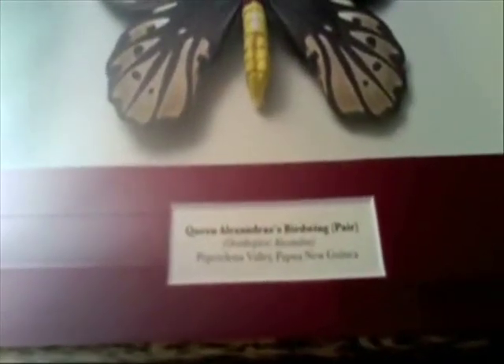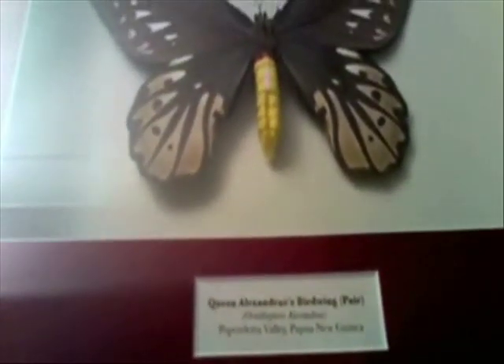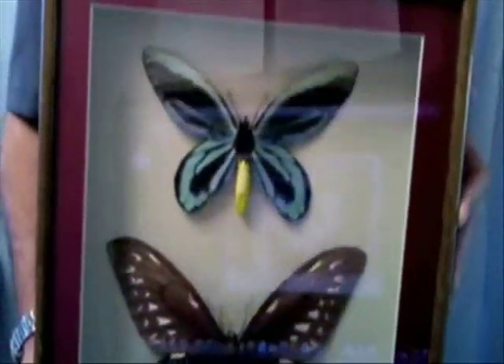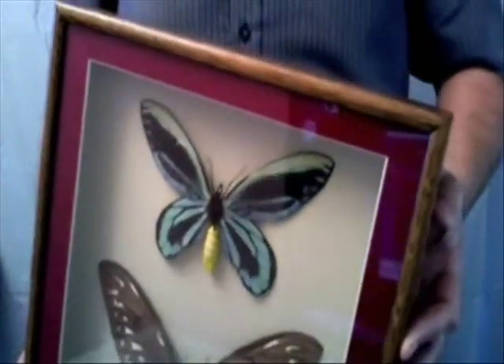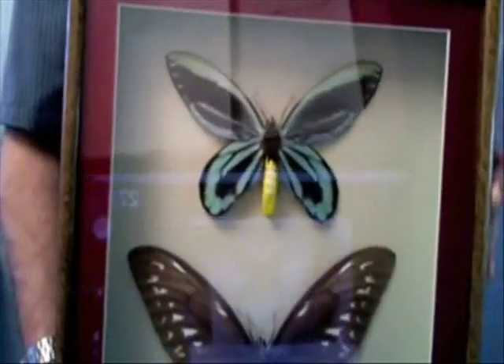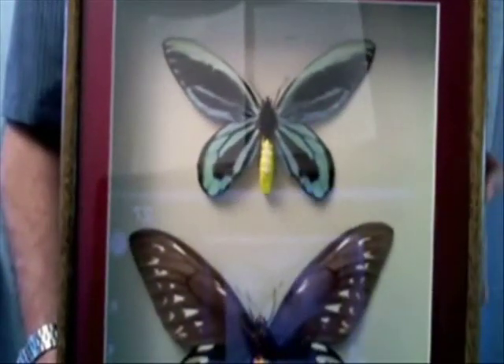However, they are protected for good reason. Their range is limited to a small 100 square kilometer area within the Papandeta region of Papua New Guinea. They are under constant threat from habitat destruction from palm oil plantations and they are rightfully protected internationally.